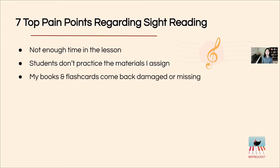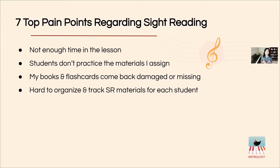Books and flashcards come back damaged or missing. Sometimes students own their own sight reading materials, but often teachers hold them in their libraries. Whether teaching in person or virtually, when materials are lent out this is just an everyday thing that can happen. You have to think about replenishing and keeping up with your inventory, and it's also hard to organize and track the sight reading materials for each student.